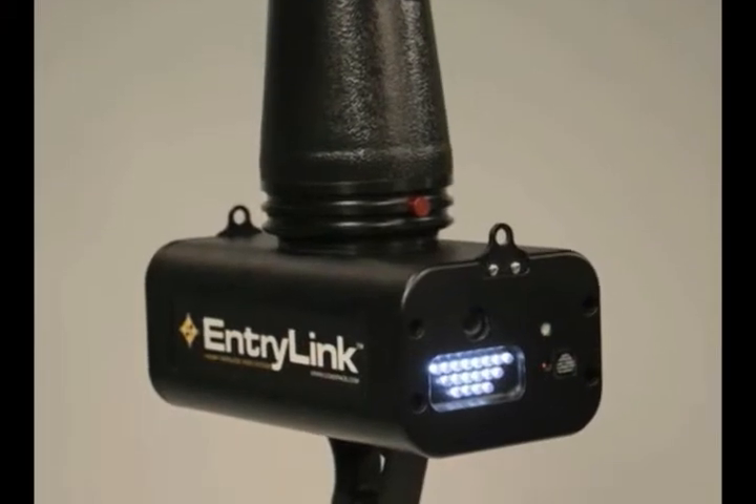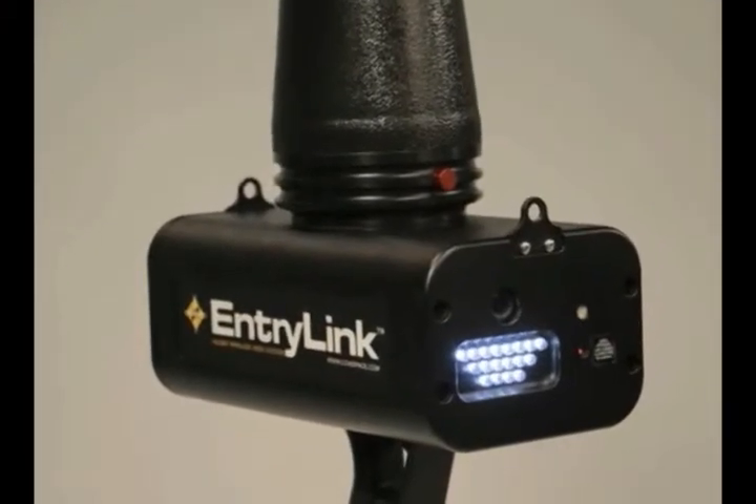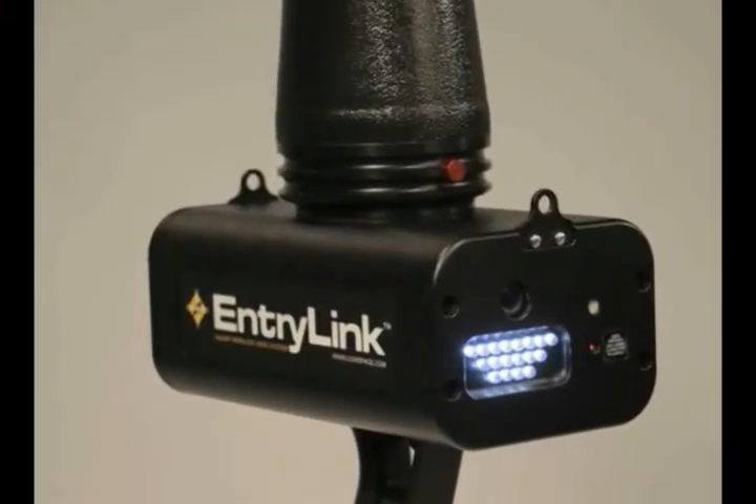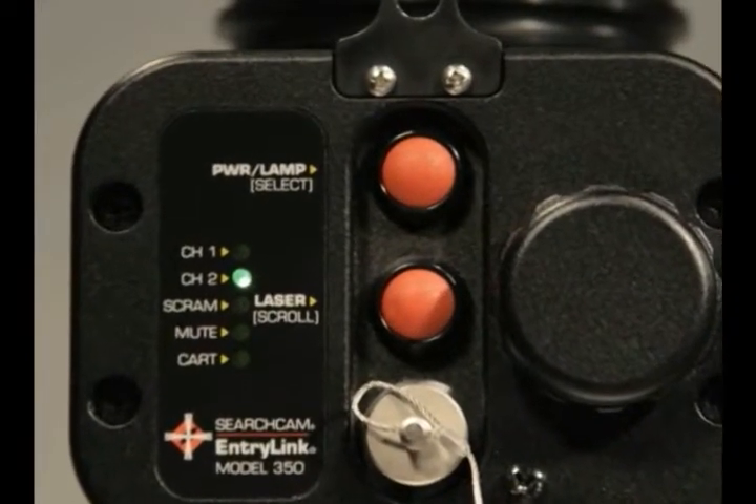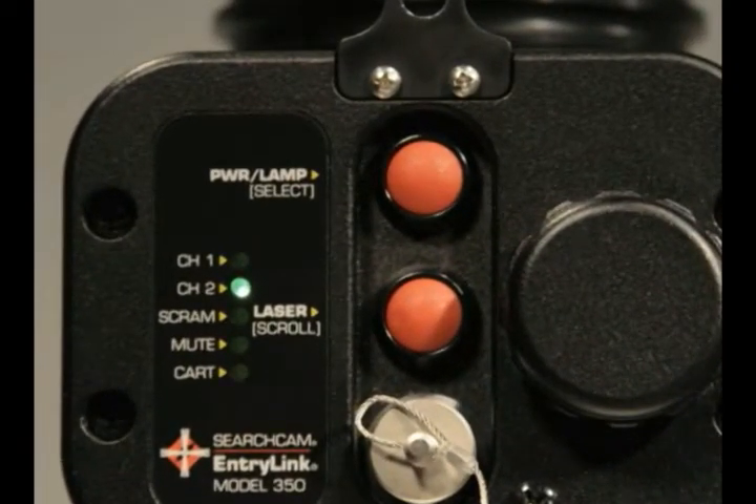Decon is easy. The fully-sealed, impact-resistant housing allows for full-submersion decontamination. Operation is simple. Four levels of LED illumination with a laser pointer provide a point of reference when operating the camera. The controls, located on the back of the camera, are designed for easy operation while wearing chemical protective equipment.